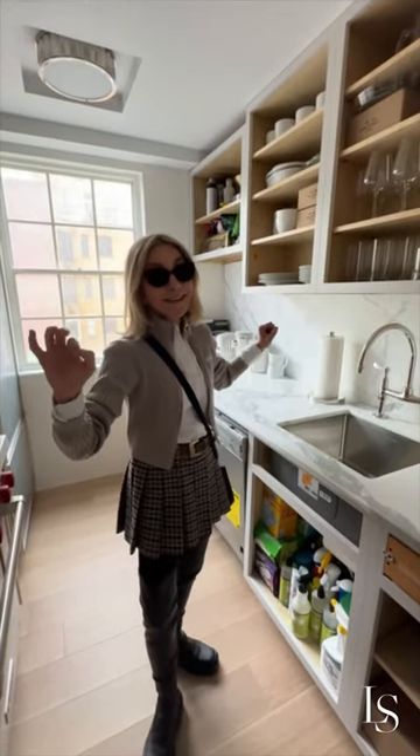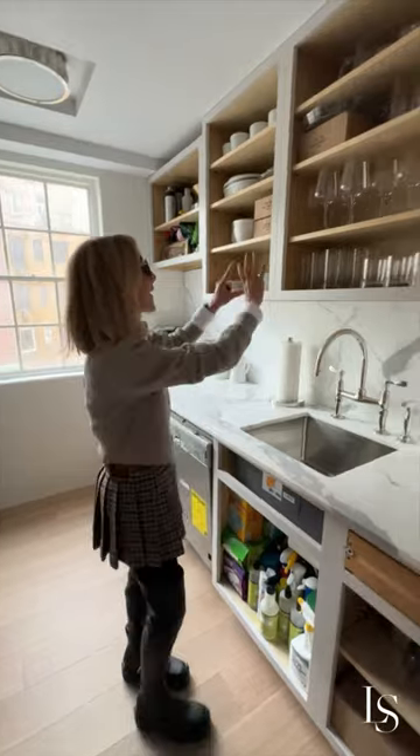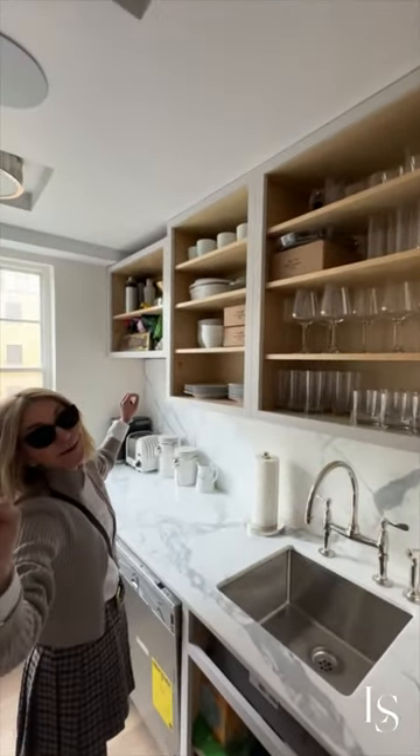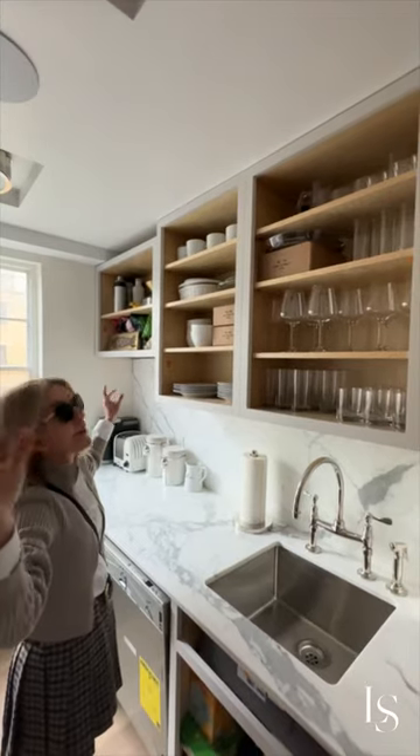But this is my handiwork — these glasses, everything is my handiwork that I unpacked. So I'm gonna take credit for that.